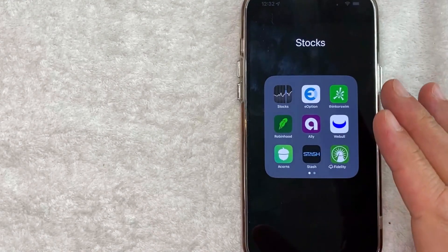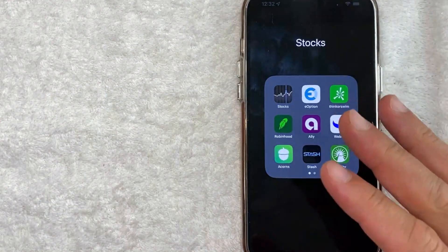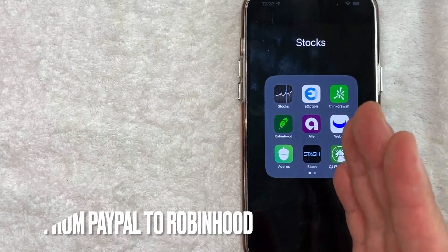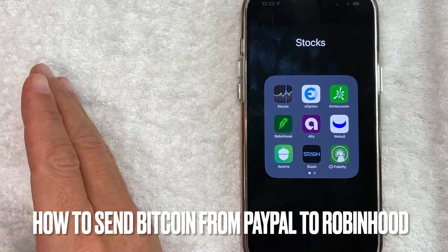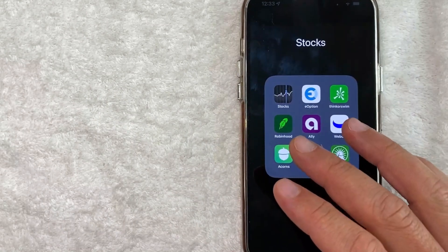Hey, welcome back guys. So today on this video, we are talking about Robinhood and PayPal. More specifically, I'm going to try to answer a question that I've been getting a lot recently, and that is: how do you send Bitcoin from your PayPal account into your Robinhood account? So let's go ahead and talk about this.